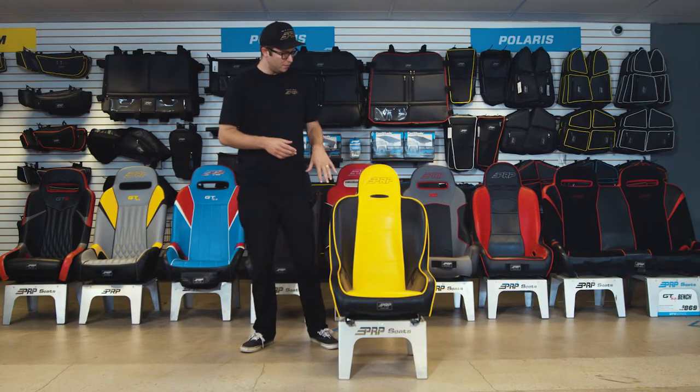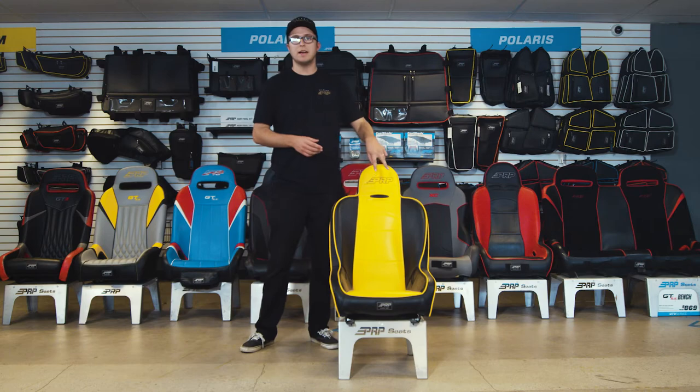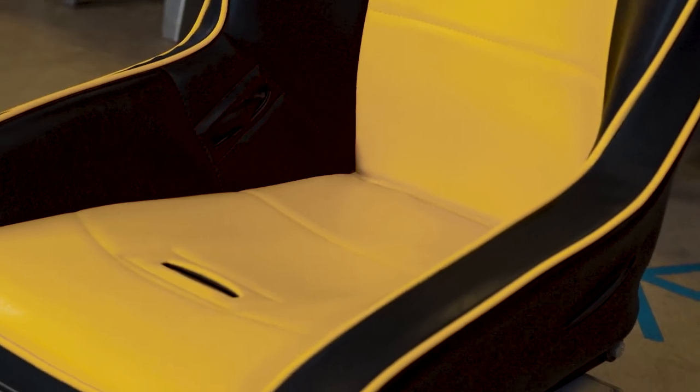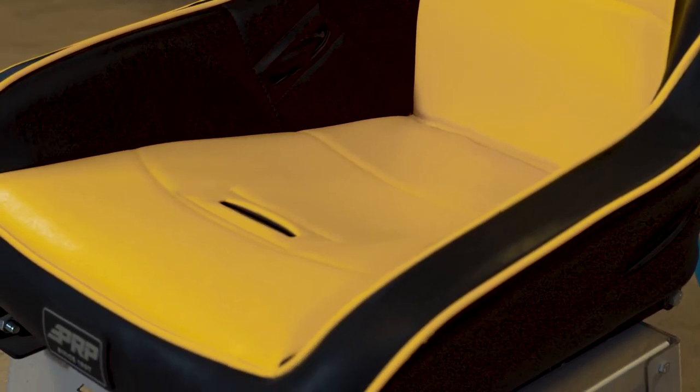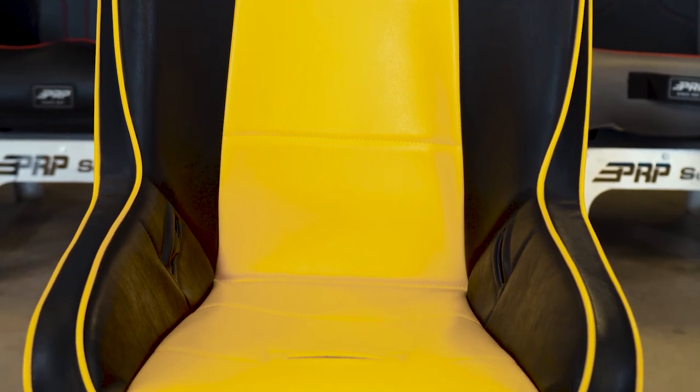This particular seat does have the one harness slot opening, though you can select it to have two. It also has dual harness lap belt openings, and the cool thing is it does have the fifth point harness slot to run the crotch belt all the way up right through the bottom of the seat.